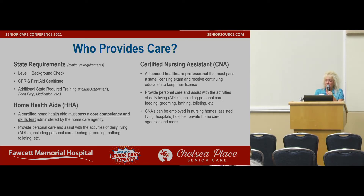Home health aides are certified aides. They must pass core competency and skills tests administered by the home care agency, and must provide personal care and assist with the activities of daily living — ADLs — including personal care, feeding, grooming, bathing, and toileting. The company they work for certifies them. For instance, if somebody comes to work for Chelsea Place, even if they had their home health aide certification through another agency, we still have to certify them under our license, which we do for all our employees.